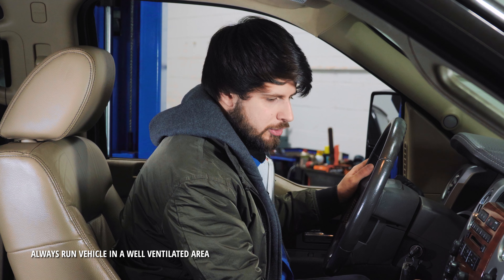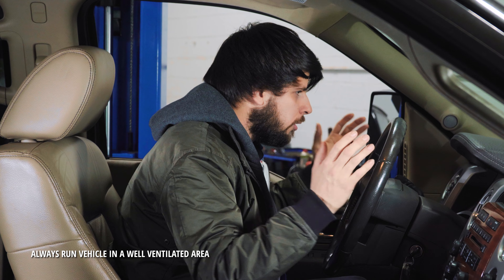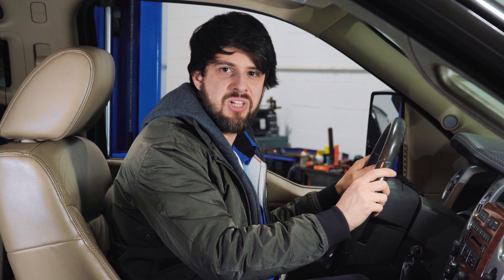I am freezing. Let's turn up the blower and the heat. It's already maxed out and the engine's warmed up, and I've got no heat coming through the vents. That's a problem. Let's talk about it.